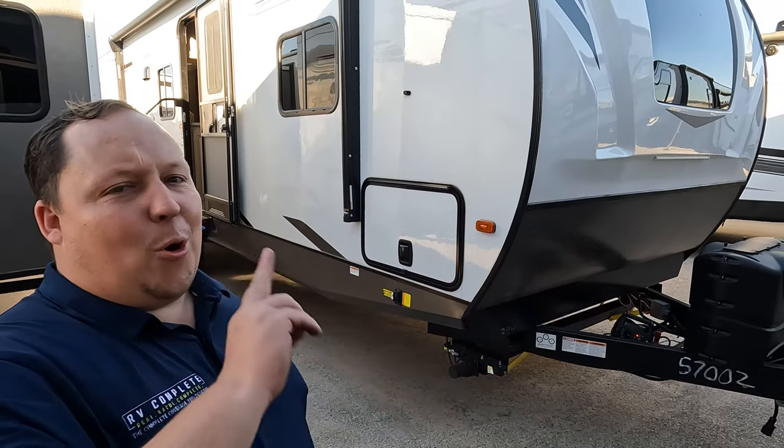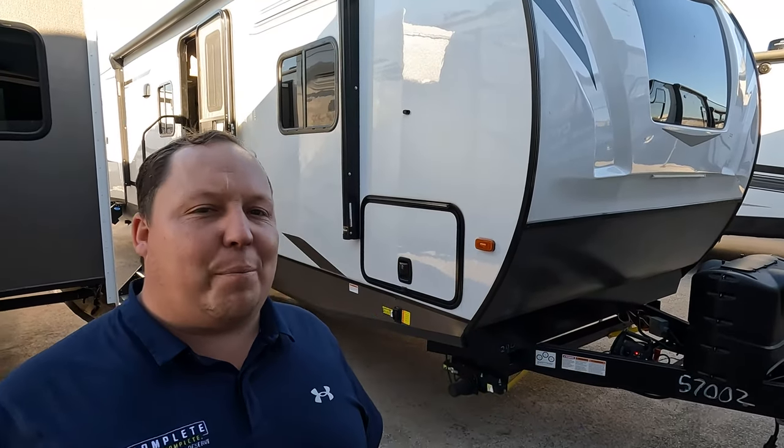Hey everyone, I'm Matt. Welcome back to another two-minute tour. Today, we are taking a look at the Palomino Solaire Model 294BH.